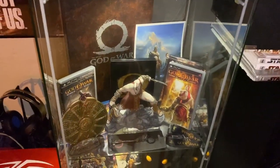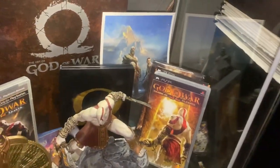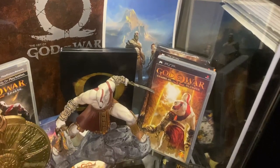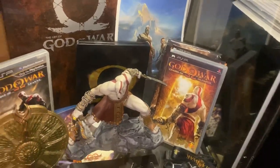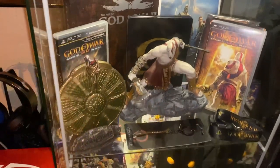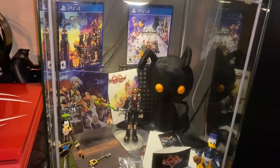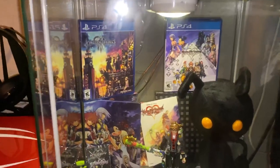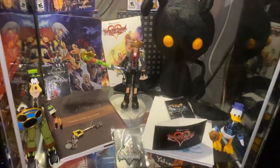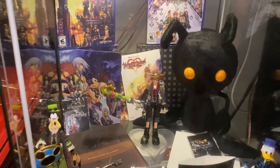The next one here is my God of War section — all the games I've played in God of War are represented. We've got the new one back there with the poster. Over here is my Kingdom Hearts shelf — as a big fan of Disney, I had to have a Kingdom Hearts shelf. Really cool there — got all these figures, and I like how this shelf came out with all the different Kingdom Hearts games that have released.